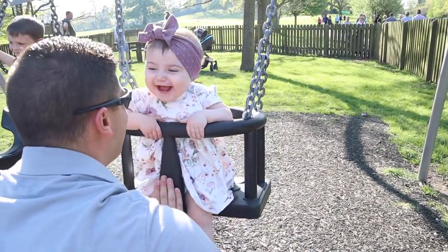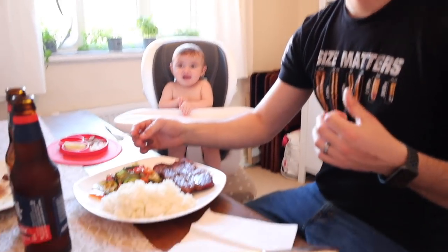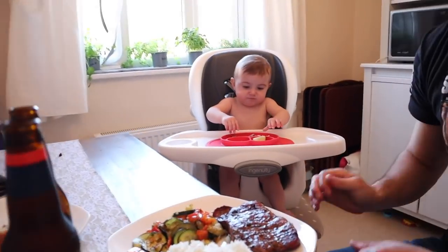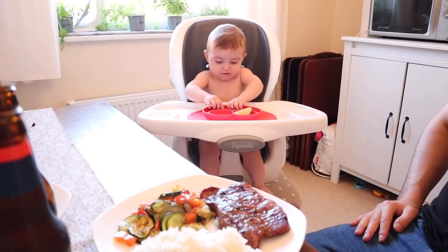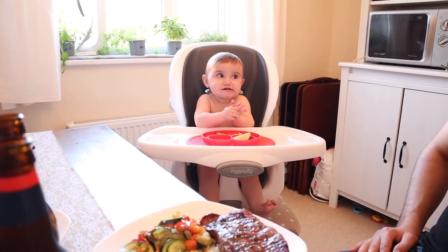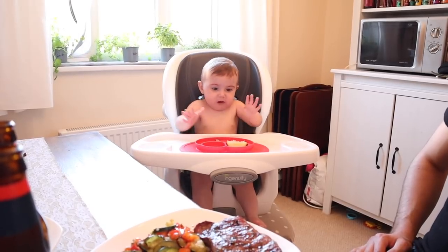Alright guys, we are back home and Ben just cooked us an amazing dinner. I know this is not the traditional Easter dinner, but it doesn't matter — it's so good! It's peppers, chili pepper, onion, garlic, fresh herbs. The steak is seasoned with similar stuff and then just some white rice. Elodie is having pretty much the same thing — steak, white rice, and apple. It's her first time trying steak! She's a fan — definitely a fan of daddy's steak!